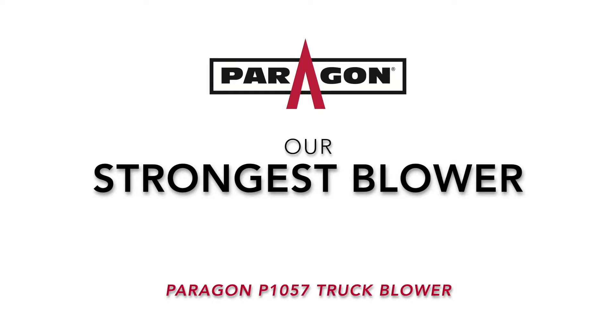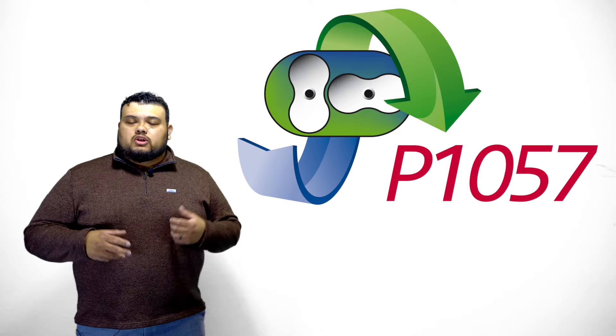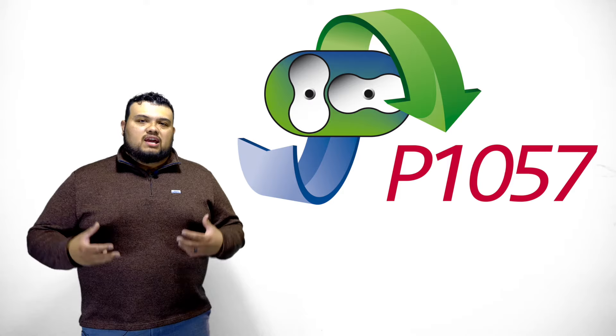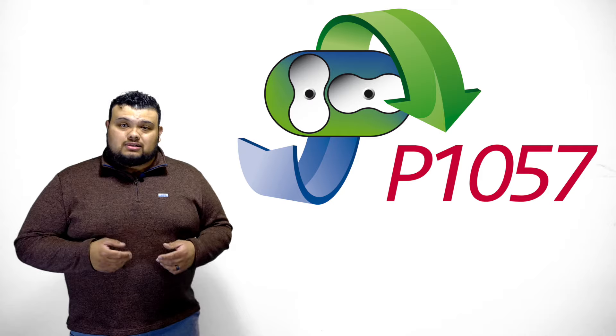If you know you're in an area where you're going to be offloading very heavy products — limestone, barite, frag sand, plastics, big pellets — sometimes with these big 1,300-cubic-inch trailers, you're going to need a bigger blower. We have an option for that. The P1057 blower was built specifically for these heavier materials.